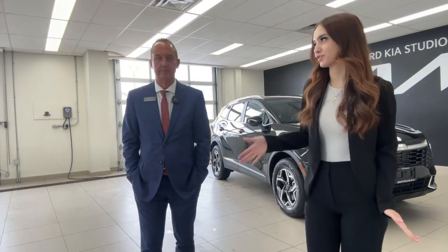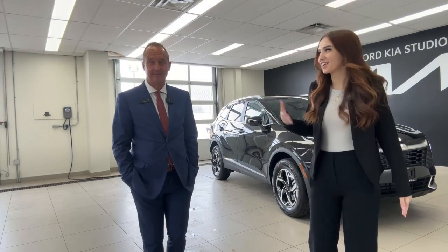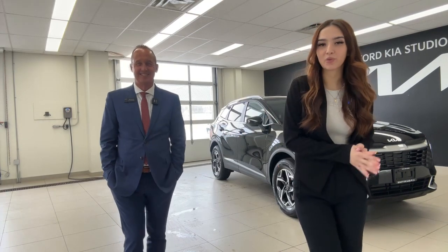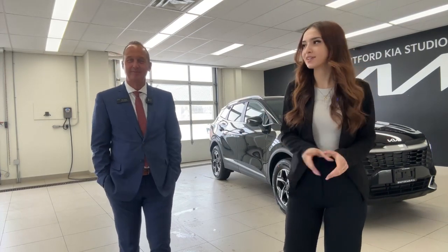All right, everyone. Hello, welcome or welcome back to the Kia Hyundai channel. Today I got Tim again. He's back. And if you guys are new here, my name's Gabby.